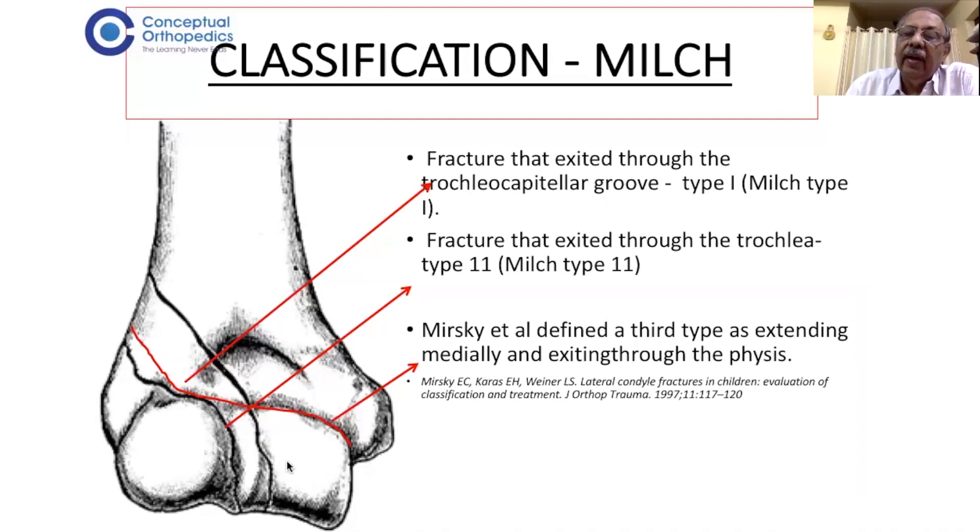Mirsky defined a third type, where the fracture extends through the metaphysis into the physis and exits through the physis on the medial side. That is Mirsky's type 3 lateral condyle fracture.